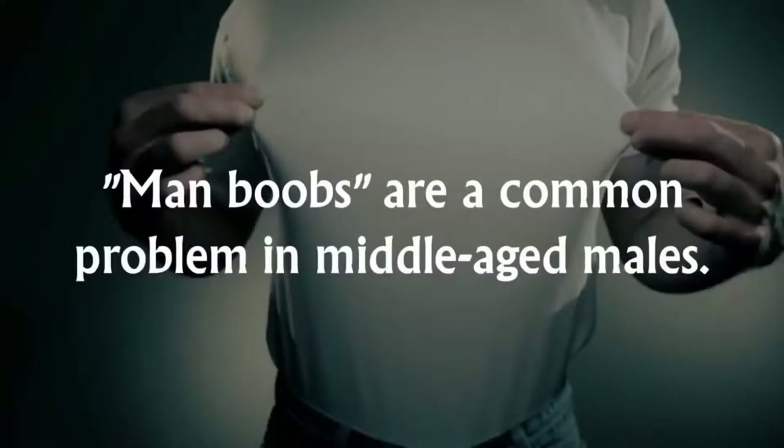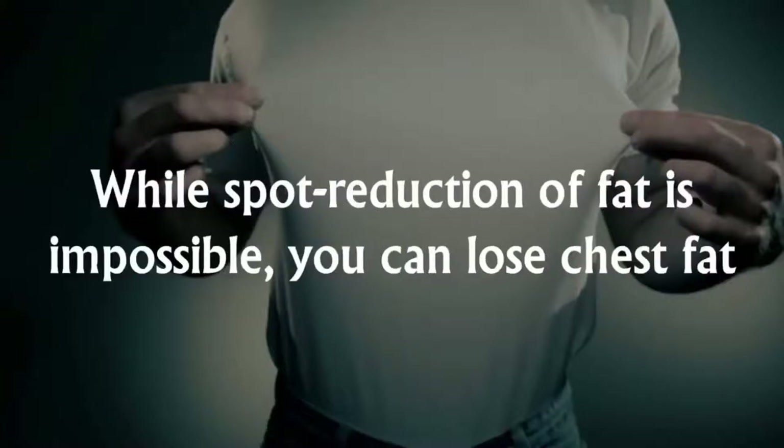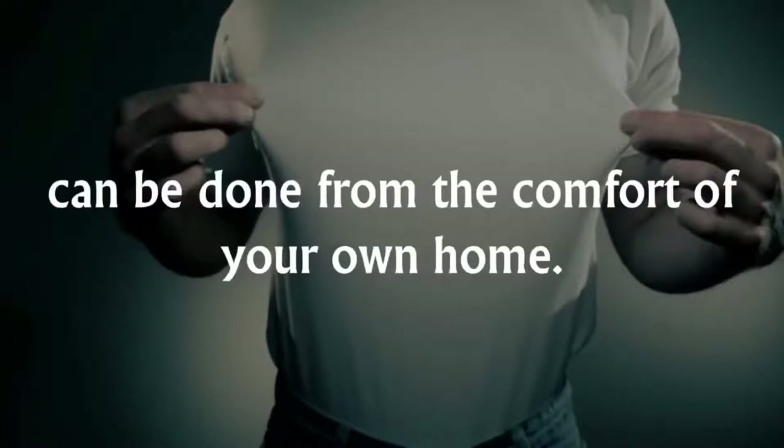Man boobs are a common problem in middle-aged males. However, you may not be particularly out of shape — just predisposed to carrying fat around your chest. While spot reduction of fat is impossible, you can lose chest fat with a balanced diet and a workout routine that focuses on your chest muscles. You don't need a gym either. Losing your man boobs can be done from the comfort of your own home.